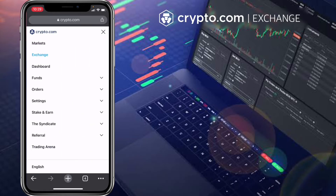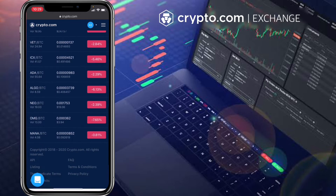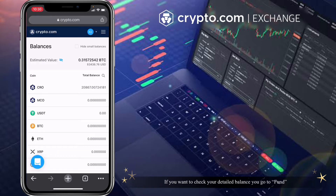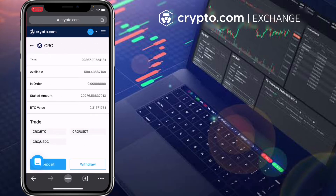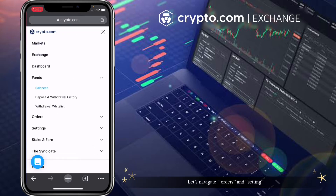Let's check how the market tab looks. Under market you can see available trading pairs on crypto.com exchange. If you want to check your detailed balance, you can go to Funds — in this page you can see your available tokens. Let's navigate to Orders and Settings.